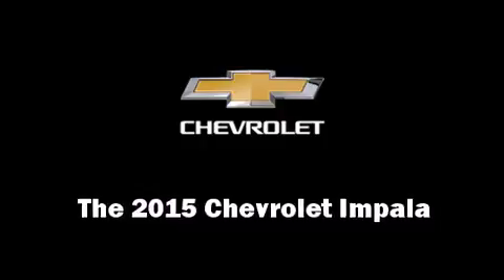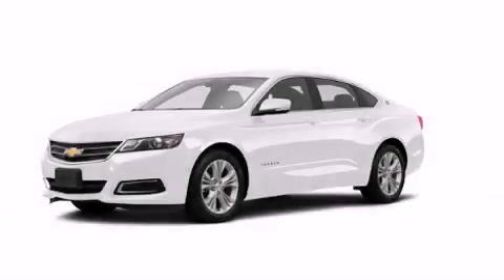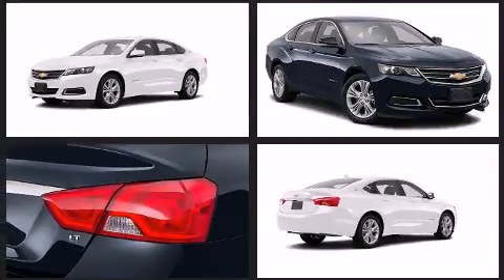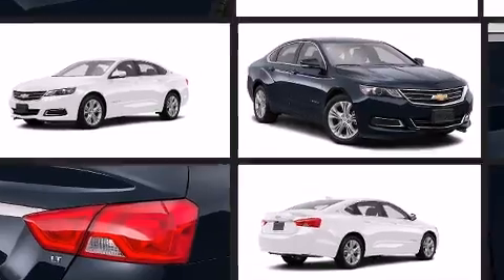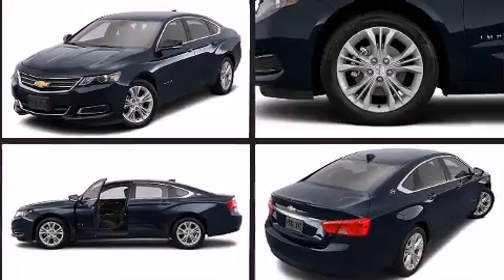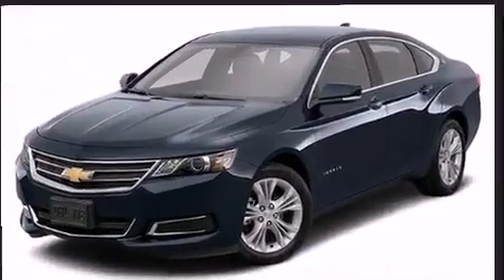The 2015 Chevrolet Impala — this four-door, five-passenger sedan offers the features and options for which you've been searching. It features an automatic transmission, front wheel drive, and a refined six-cylinder engine.